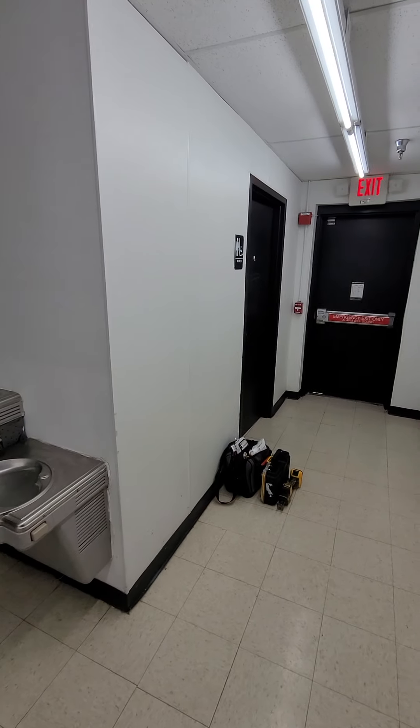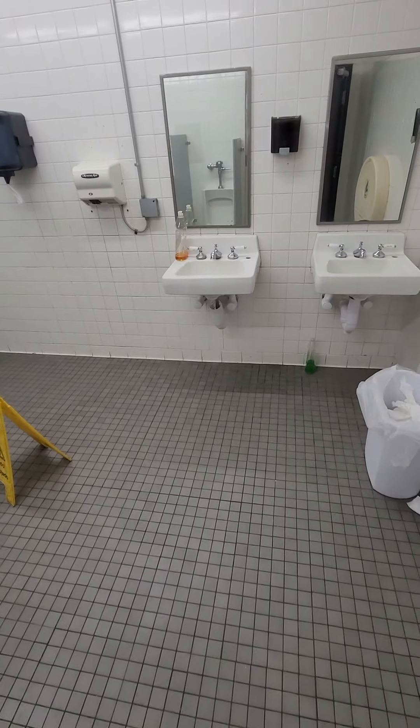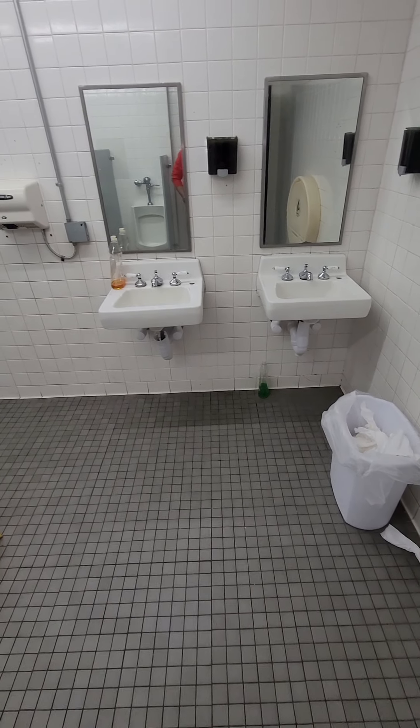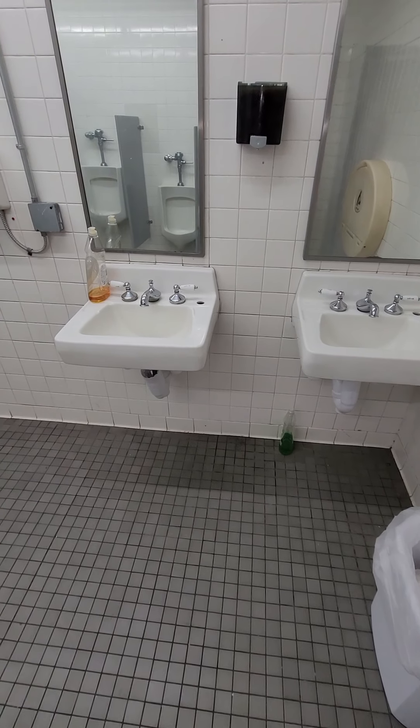The previous video was of the women's restroom with the faucets, p-traps, toilets, and flush valves. This is an investor store — they told me one out of 30 stores, just what the manager told me.